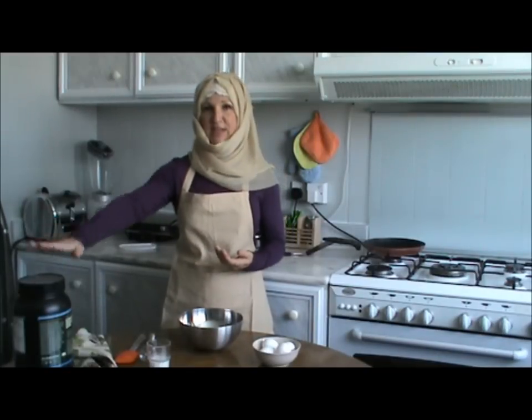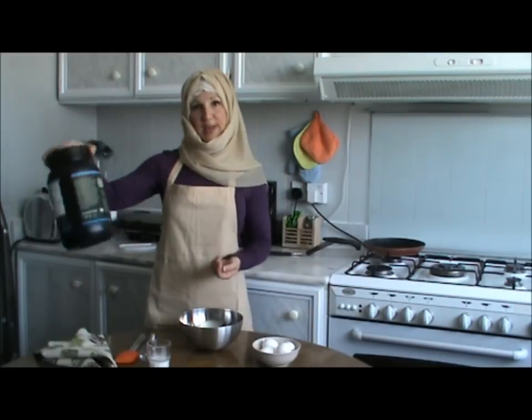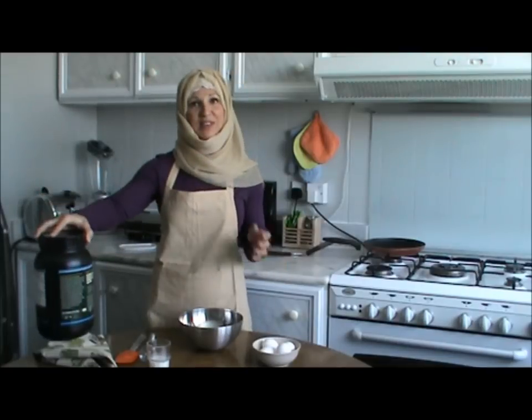So today I'm preparing the casein one. You can use any flavor you like. I'm using vanilla — I like vanilla.